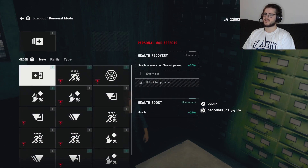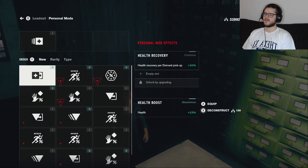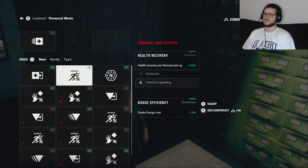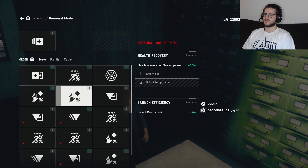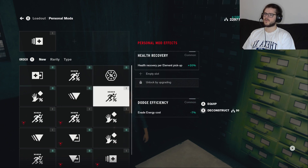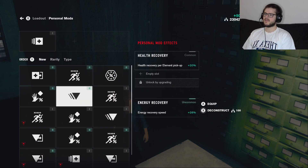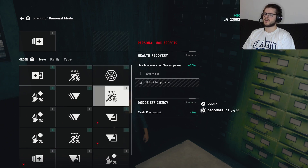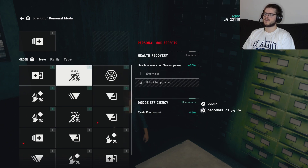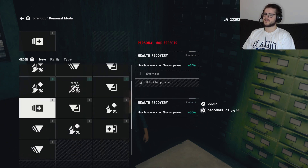Okay, what do I want to get rid of? Health boost, dodge efficiency, shield energy cost, launch energy cost. We'll deconstruct that one. I don't think I need the energy boost — energy recovery speed, evade energy cost. Let's just get rid of everything that's Tier 1. They have tiers — uncommon versus common — so let's just get rid of all the common ones.